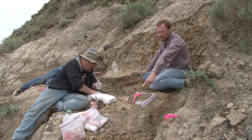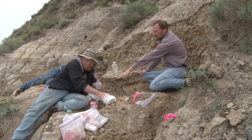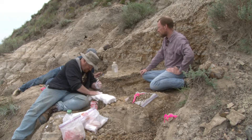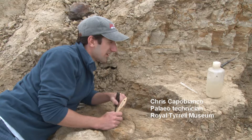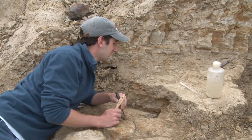Under here we've got part of the ilium — part of the hip bone. We've got a long rib here, and Chris is working on probably part of a lower leg bone. So we're in an Ornithomimus quarry, and we're finding a lot of isolated, disarticulated material.